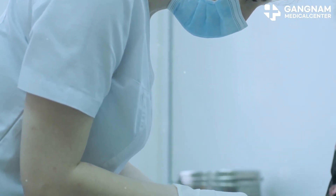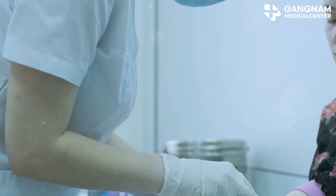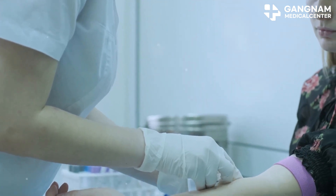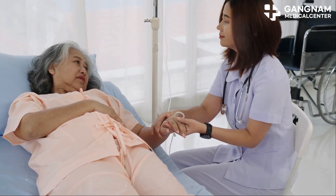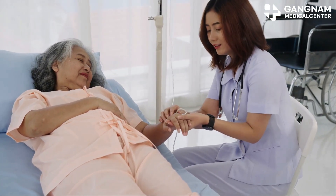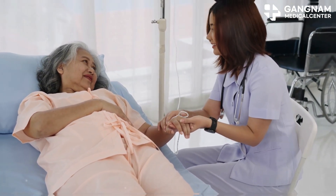As we age, the function of our blood stem cells can decline. When this happens, it can lead to things like decreased immunity, more inflammation, and unfortunately, a reduced ability for our tissues to regenerate.